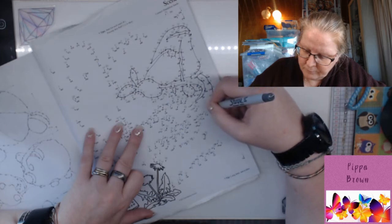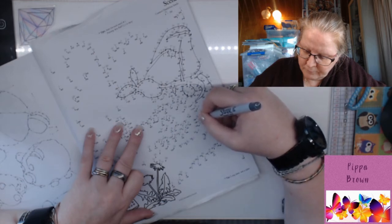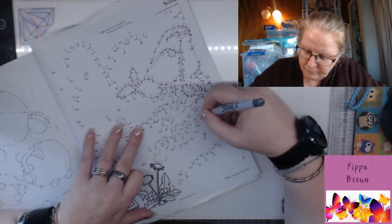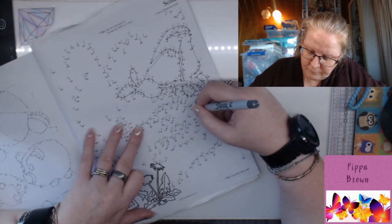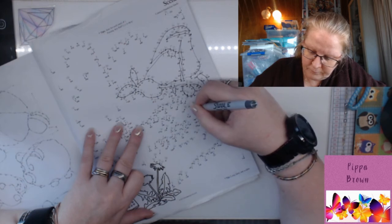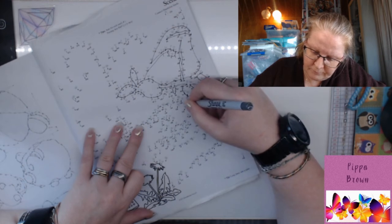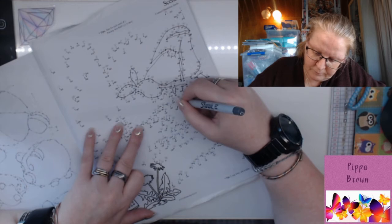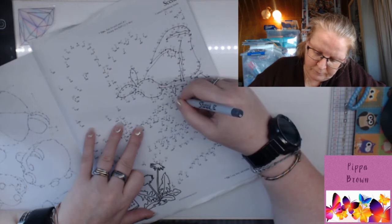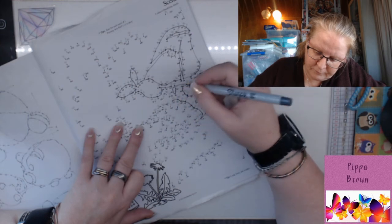Butterflies rank pretty low on the food chain, with lots of hungry predators happy to make a meal of them, so they need defense mechanisms. Some butterflies fold their wings to blend into the background, using camouflage to render themselves almost invisible to predators. Others try the opposite strategy, wearing vibrant colors and patterns that boldly announce their presence — bright-colored insects often pack a toxic punch if eaten, so predators learn to avoid them.